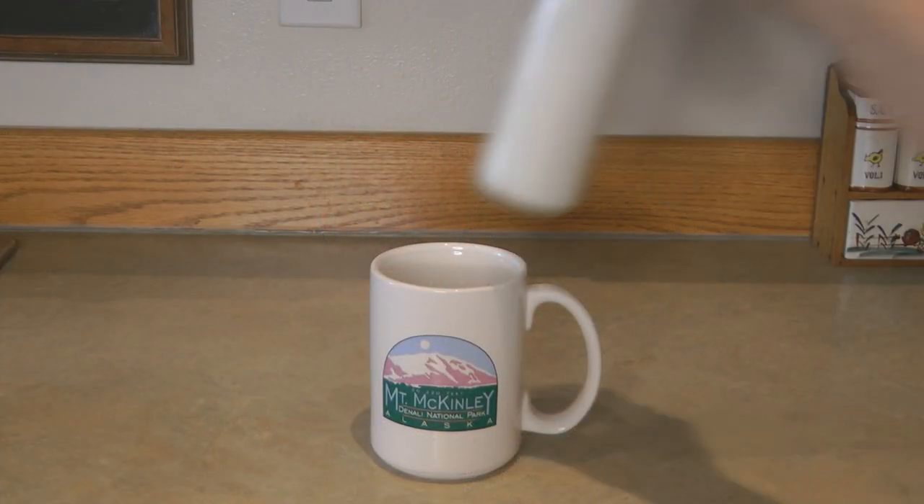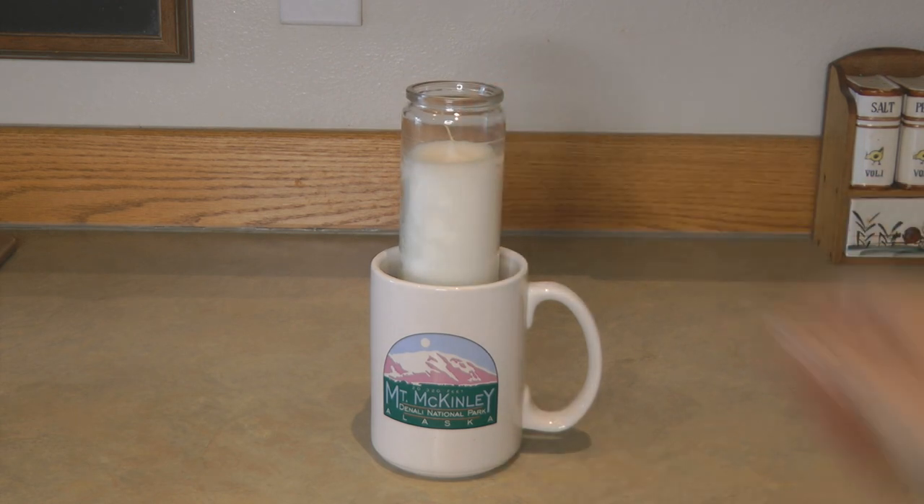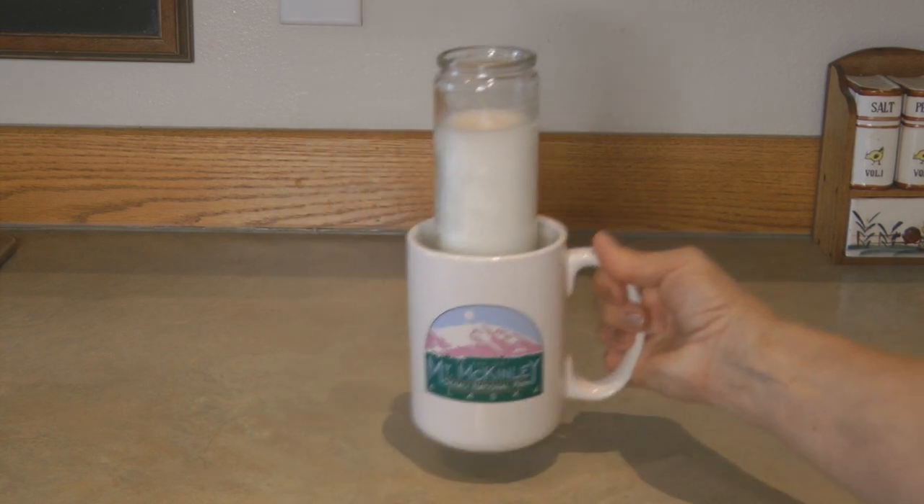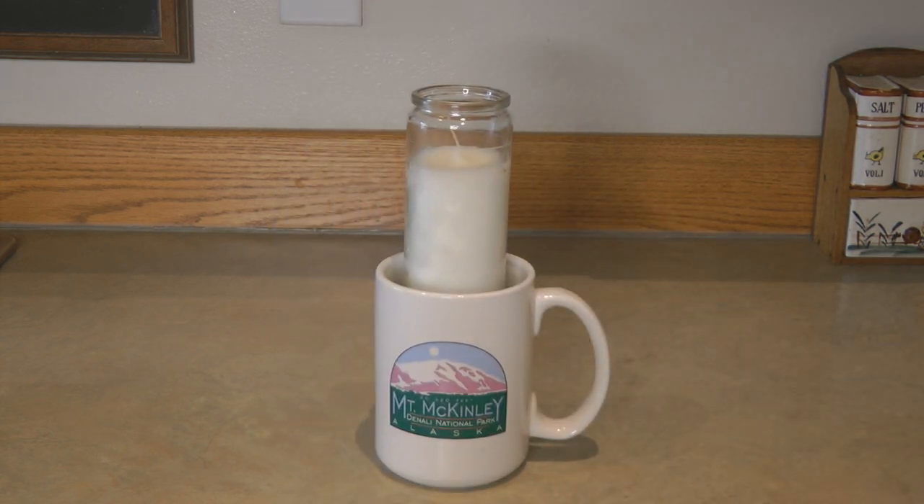One thing I like to do is place these candles into a mug — then you can move them around, you have a handle, and it's an easy way to transport your candle if you need to move to another room. Never leave a candle burning when you leave the room. My favorite item for cooking from the Dollar Tree is the foil wrappers.